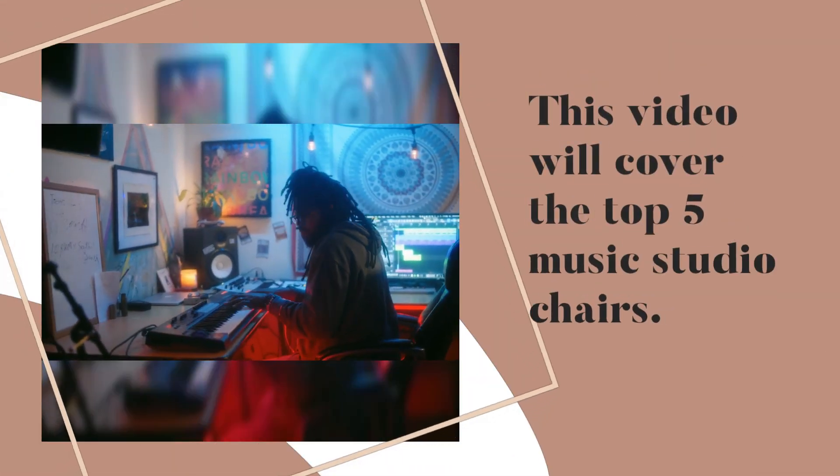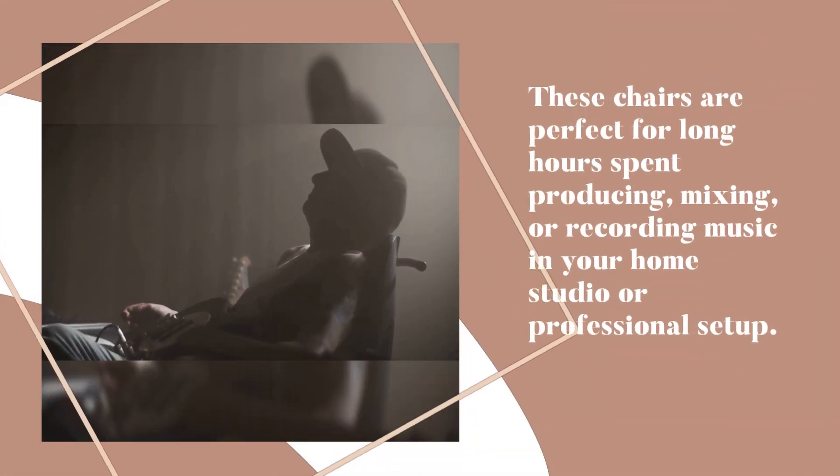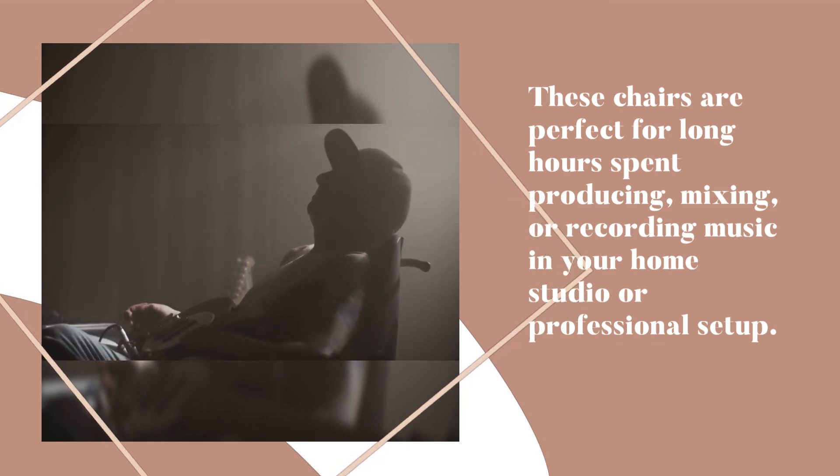Hey, music producers! This video will cover the top 5 music studio chairs. These chairs are perfect for long hours spent producing, mixing, or recording music in your home studio or professional setup.